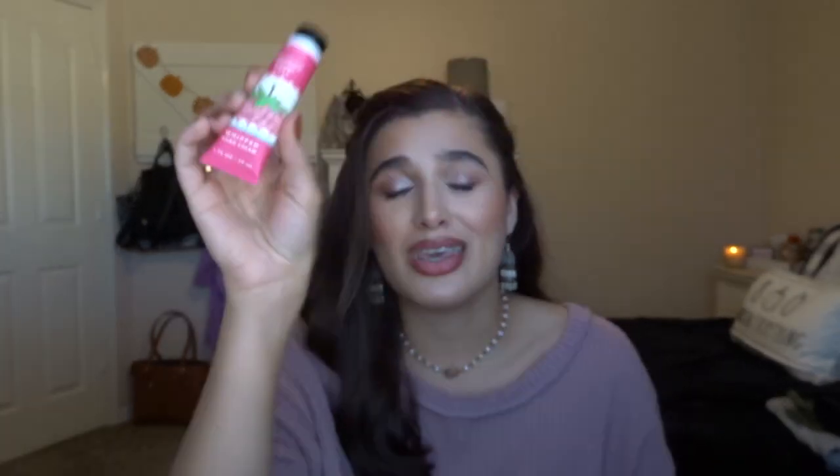I also have the Strawberry Pound Cake Whipped Hand Cream. I absolutely adore the Bath & Body Works hand cream formula — it is hands down my favorite. It's so moisturizing and I've already repurchased Strawberry Pound Cake, probably going through four of them over the lifetime of this scent.